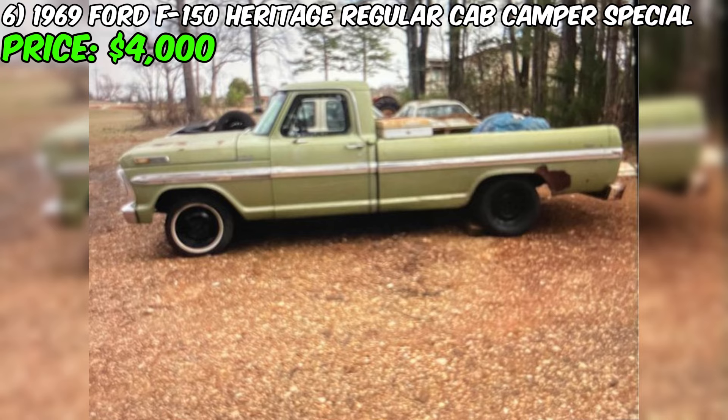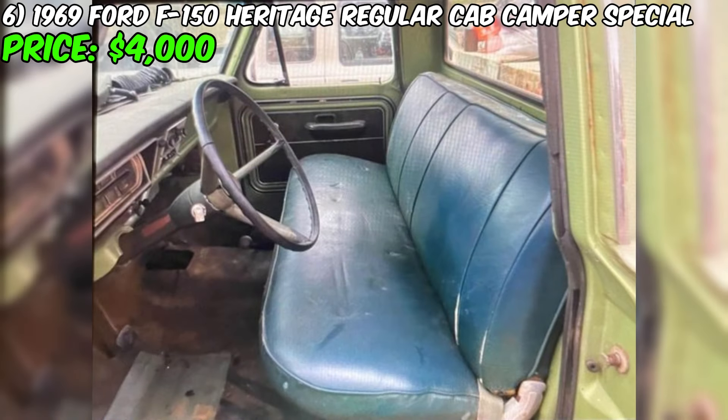This Ford F-150 Camper Special is a true project for an enthusiast willing to invest their time and efforts into restoring this unique automobile. Its character and potential are undeniable, making it the perfect choice for classic pickup truck lovers ready to infuse their personality into the project.